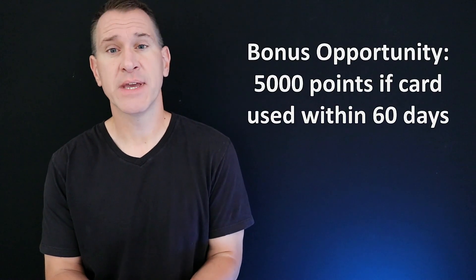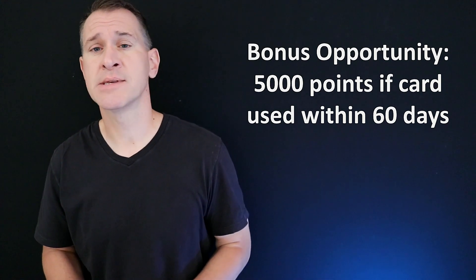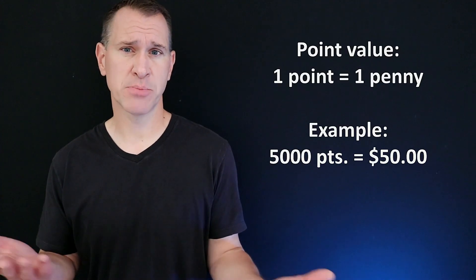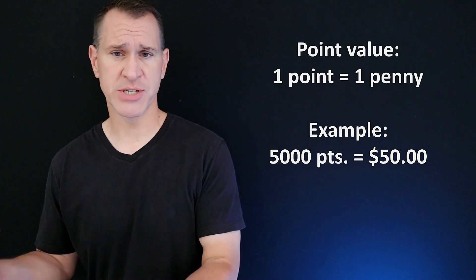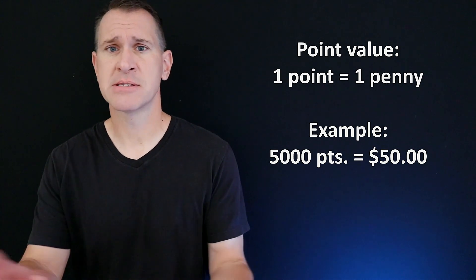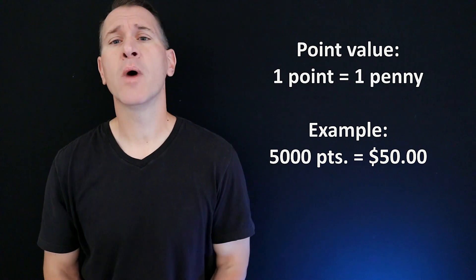As a new PlayStation Visa cardholder, you have a bonus opportunity of 5,000 points as long as you use the card within the first 60 days of having it — no minimum to meet, you just have to use the card at least once in those first couple of months. In terms of the worth of a point, in almost all cases a point is going to be worth one penny. So 5,000 points would be worth $50 worth of merchandise or games. Five points per dollar equals a 5% reward, three points per dollar equals 3%, and one point per dollar equals 1%.